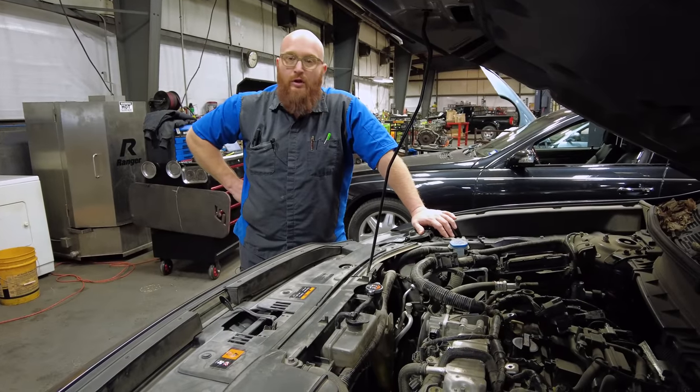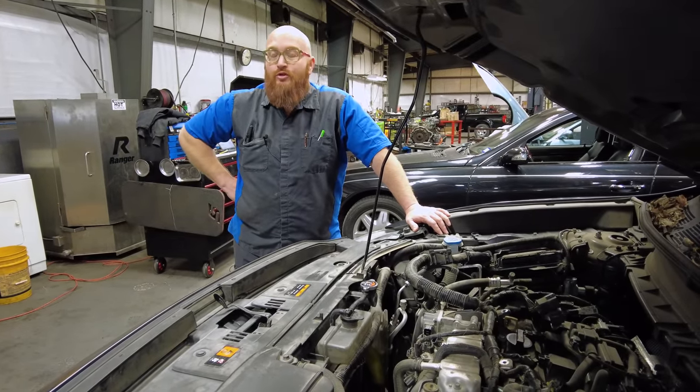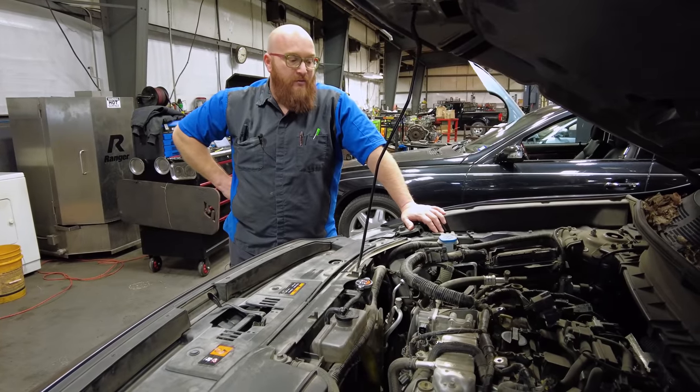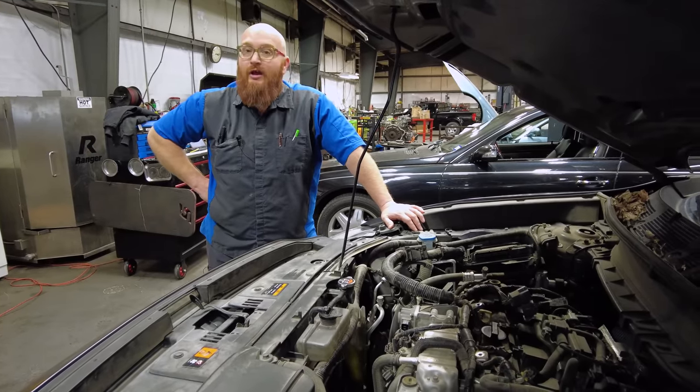It could be a number of things causing a coolant leak — water pump, radiator, coolant hoses, all kinds of things. But unfortunately today it is the worst thing it could be. Before we dive into that, let's let Mrs. Wizard show you guys around the interior. It's actually a very nice vehicle.